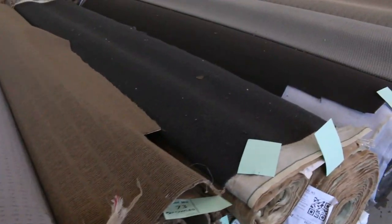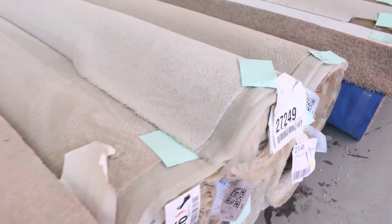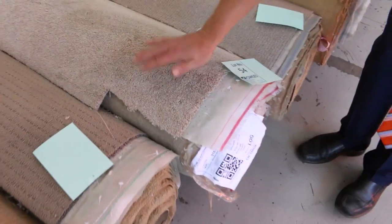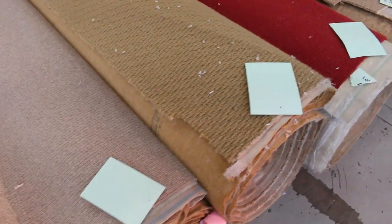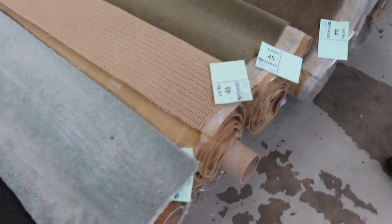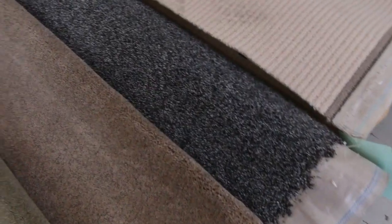Even if you need more than a house lot — say you're doing a development like an apartment block — there will be something there for you tomorrow. That's a nice looking beige coloured solution dyed nylon carpet. That piece is about 11 broadloom meters, so about 40 square meters. Most of these will start off at $25 a broadloom meter, which is about $7 a square meter.